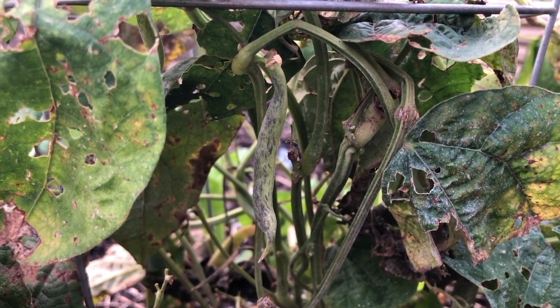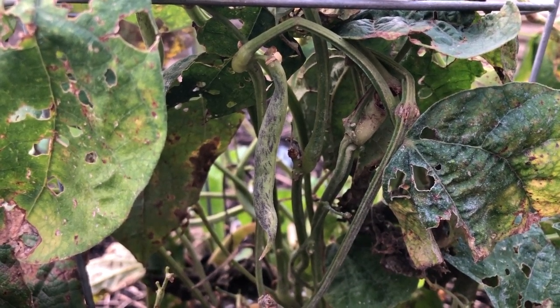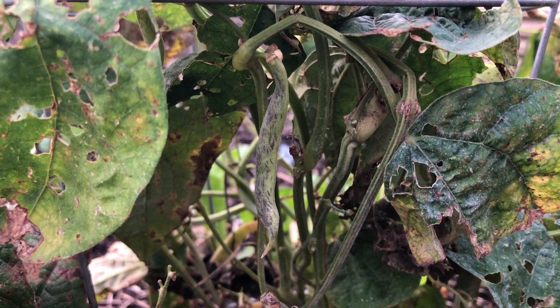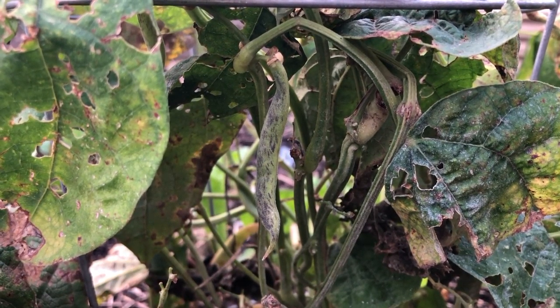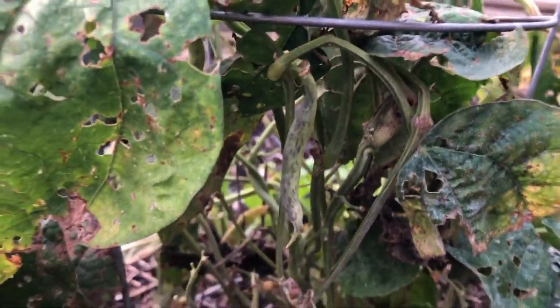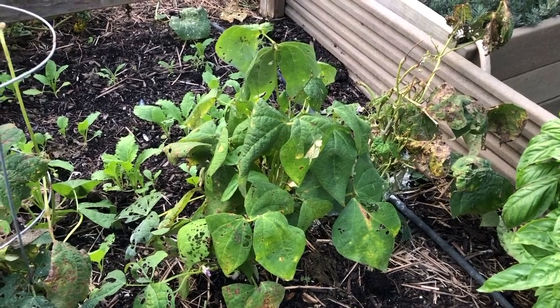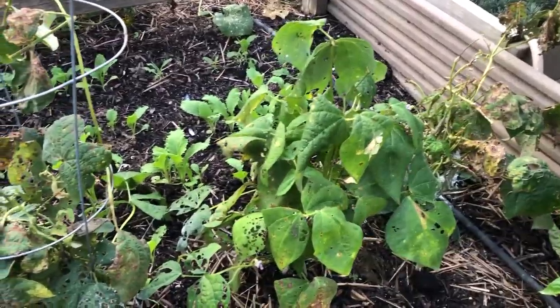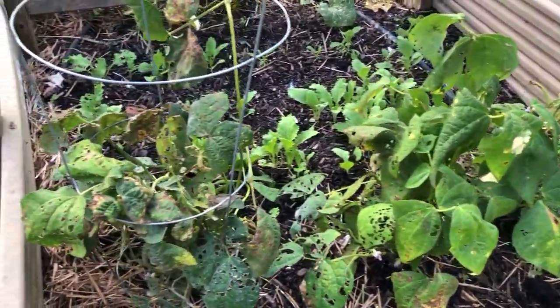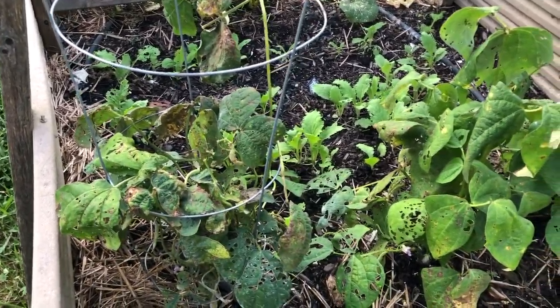It is September 10th 2020 and this is our September garden update. We've gotten a lot of dragon's tongue bush beans. They've been doing really well. They're starting to die back but they're still making beans, and so we've been picking them and steaming them, canning them, and fermenting them and doing all sorts of cool stuff with them.